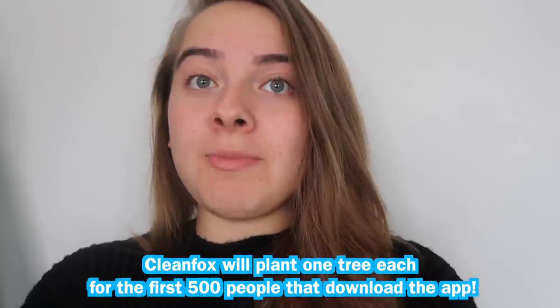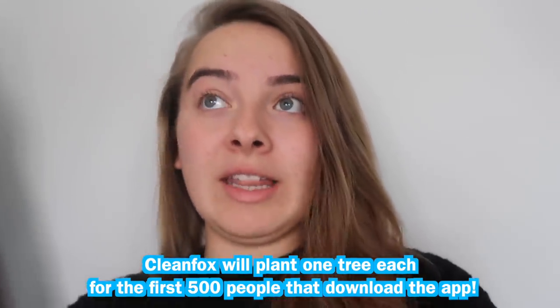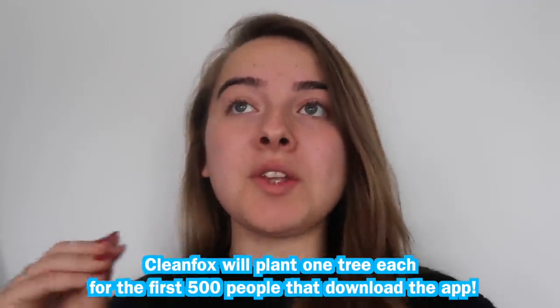Before this video starts, I want to say it's very kindly sponsored by CleanFox, which I think is such a good idea and I'm so excited about. It's an app available on iOS and Android, and also a website. Basically what it does is clear your inbox and get rid of all the spam emails and newsletters you don't really want. This is so good for me because I have literally 20,000 unread emails, and sorting my inbox is on my list this week. I love being productive but I'm also really trying to make changes to help the environment - and the best thing about CleanFox is that it's also eco-friendly.